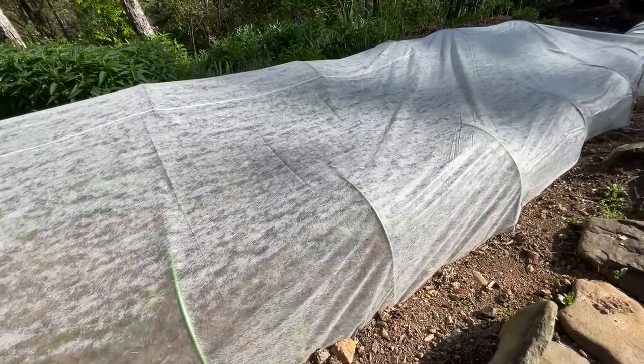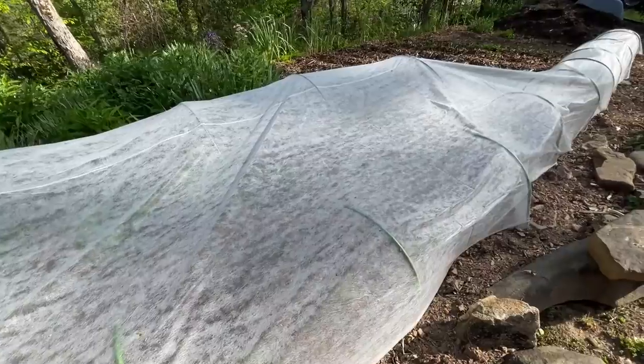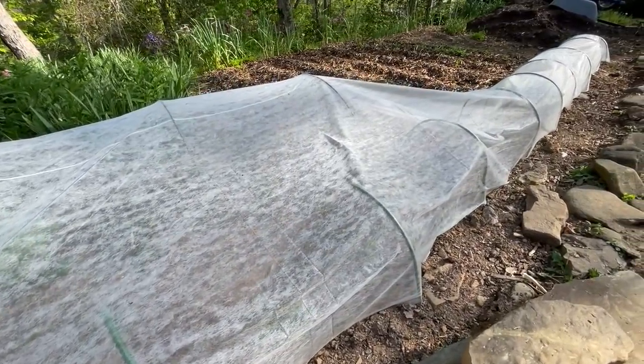We're also growing our cabbage in this part of the garden and we have row cover over it — not to protect it from the cold, but to protect it from pests and insects. We grew it like that last year for the first time and it did so well that I will never, unless I had to, grow cabbage without row cover. It protects it from the larvae, from the moth that lays eggs that turn into worms — the cabbage worms, and the slugs and all that. It just made for the most pristine, prettiest cabbage I've ever grown.